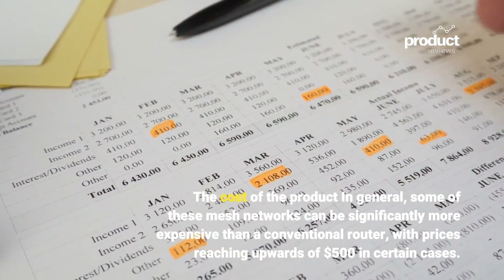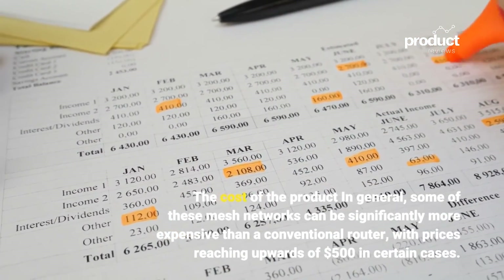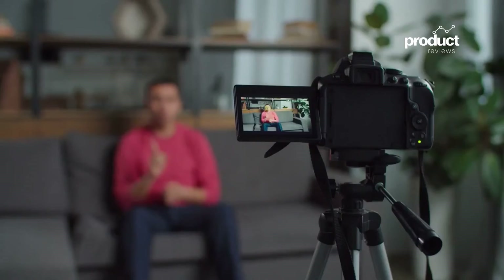Regarding cost, some mesh network systems can be significantly more expensive than a conventional router, with prices reaching upwards of $500 in certain cases.